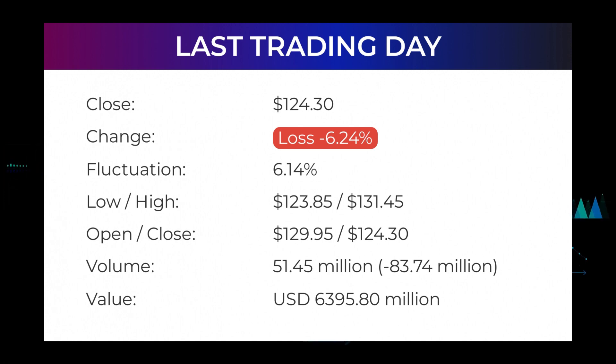In the last 52 weeks, the highest price of the stock was $310.16 and the lowest price was $123.85. Right now the price is 59.92%, or $185.86, below the 52-week high of $310.16, which is also the all-time high for the stock.